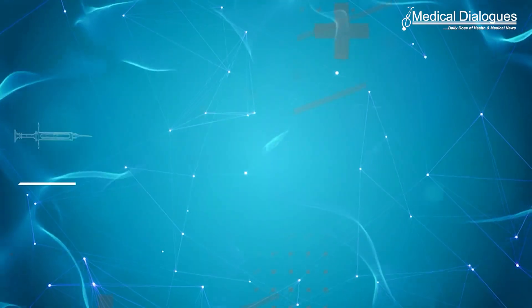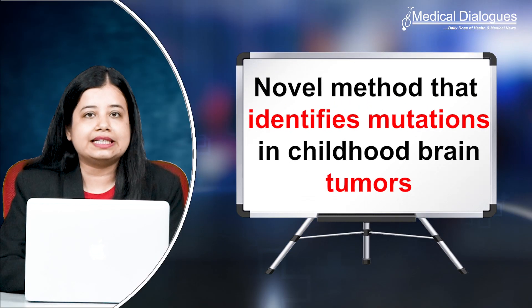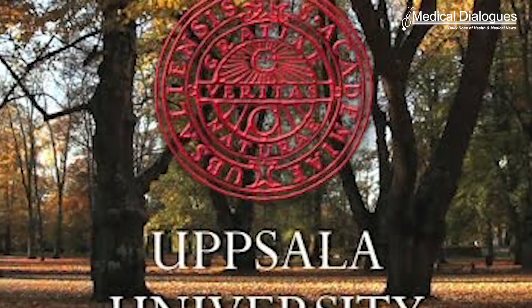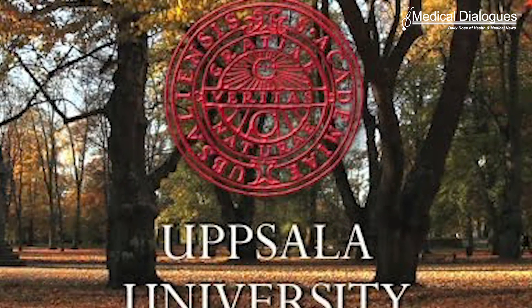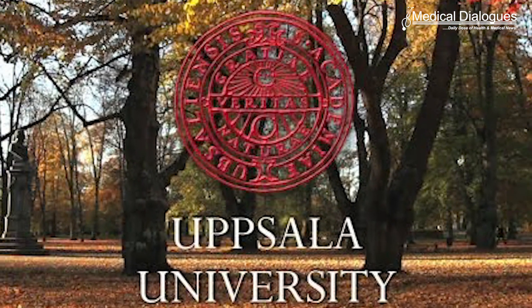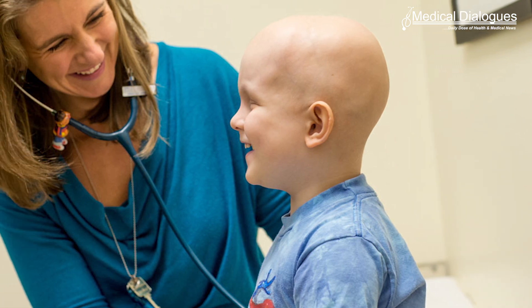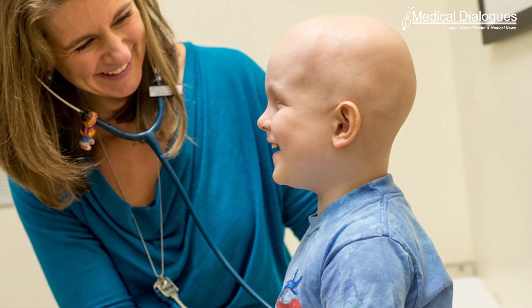Hello and welcome to Medical Dialogues. I'm Mr. Zaman and today I'll talk about a novel method that identifies mutations in childhood brain tumors. Researchers at Uppsala University have developed a new method to find mutations in brain tumors in children. They could also show that the mutations identified by them change how cancer cells respond to a cancer drug. These findings could lead to better diagnostics and more individualized treatment of children with brain tumors. The study is published in the journal PNAS.